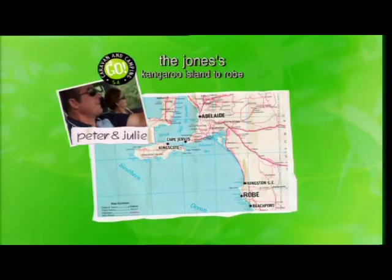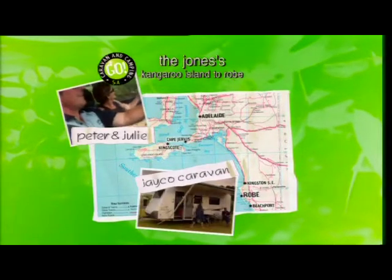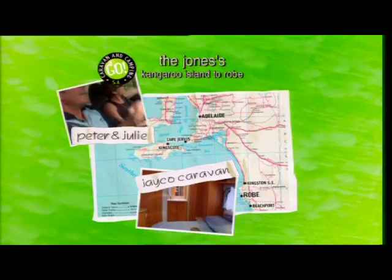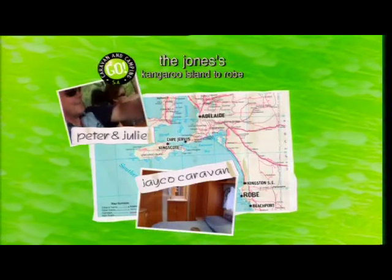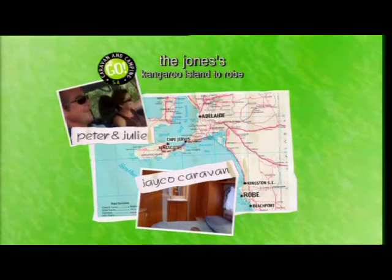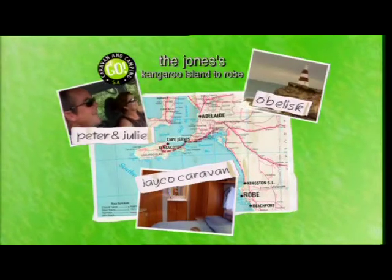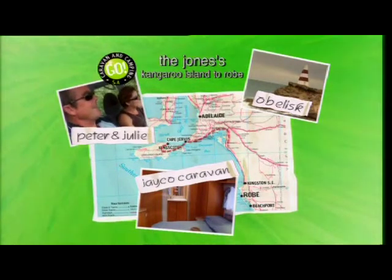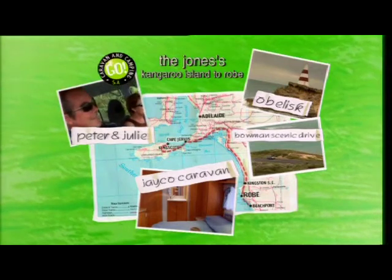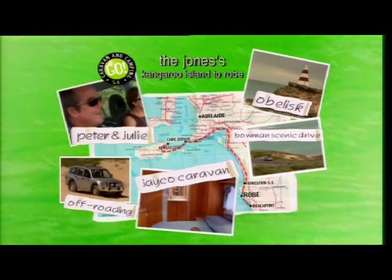Our family this week are the Joneses, travelling in a Jayco Stirling caravan, because it's fully self-contained with all the modern features and Julie likes her privacy. The journey takes us from Kangaroo Island to Robe. We head down to Beachport for a scenic drive and then drop the van for a bit of off-roading.